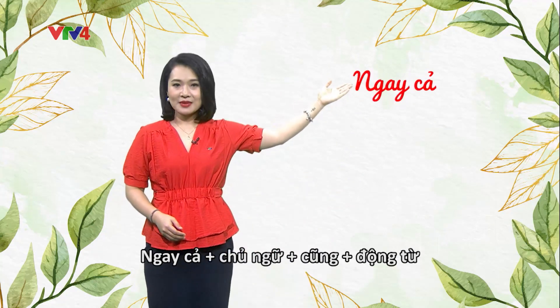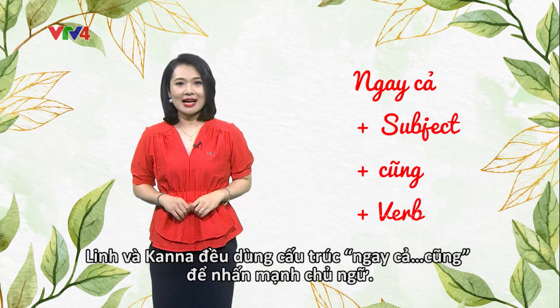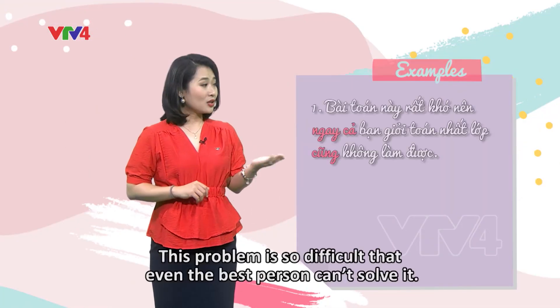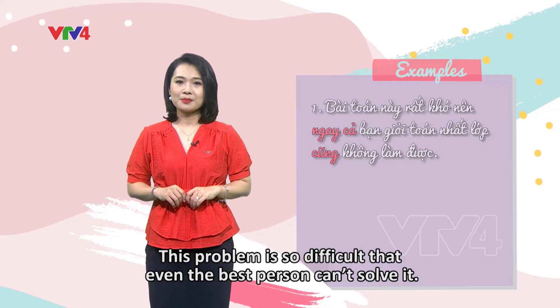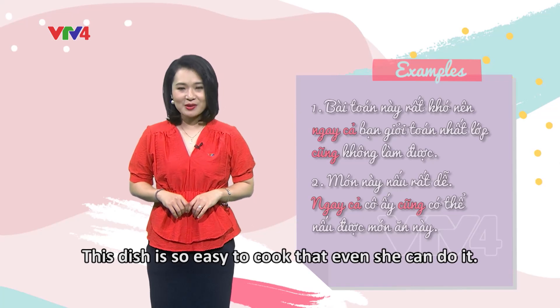Ngay cả, subject, cũng, verb. In the conversation we've just watched, Linh and Kanna also use this structure to emphasize the subject. Let's look at some examples. 'Bài toán này rất khó, nên ngay cả bạn giỏi toán nhất lớp cũng không làm được.' Or: 'Món này nấu rất dễ, ngay cả cô ấy cũng có thể nấu được món ăn này.'